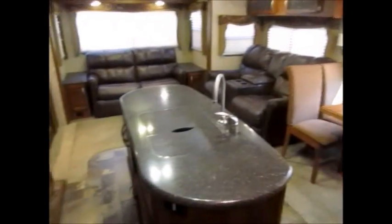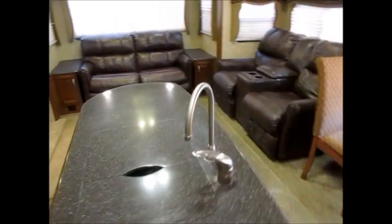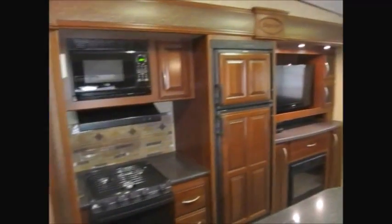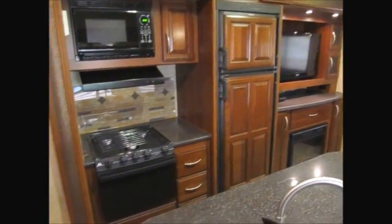My name's George. My phone number will be in the ad. If you'd like to come take a look at this 2013 Primetime Crusader, I'd be more than happy to show it to you. Thanks for watching this video and have yourselves a great day.